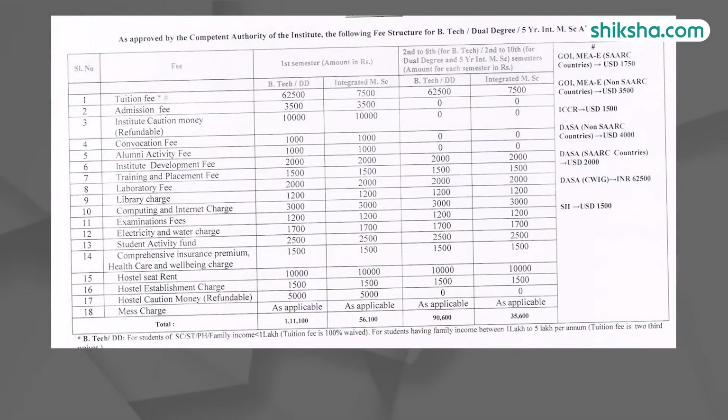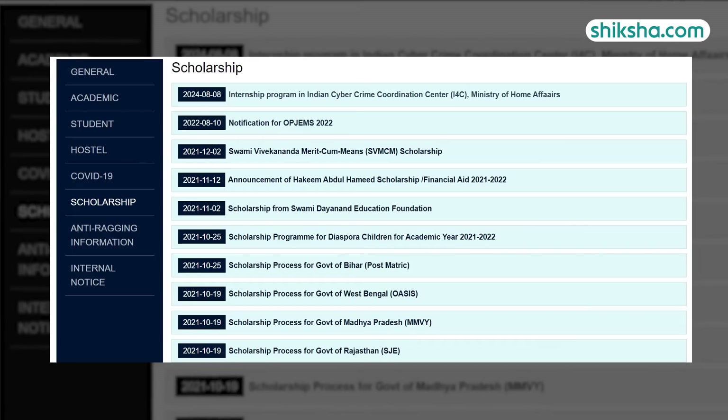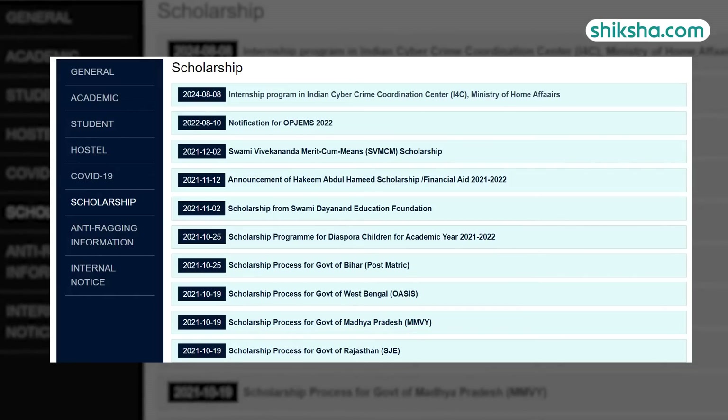Now talking about the cost, the total fee for the four-year BTEC program including hostel and miscellaneous charges is 7.45 Lakhs. Students can apply for state-specific and merit-based scholarships based on eligibility criteria.